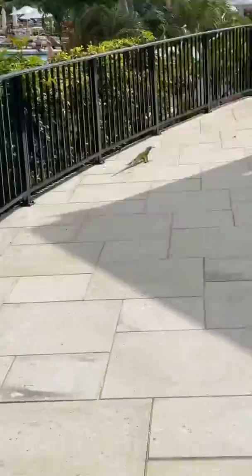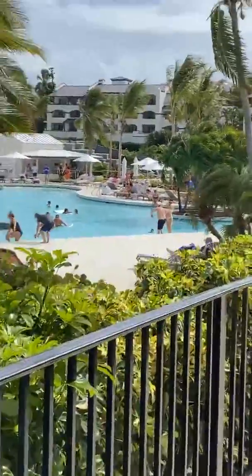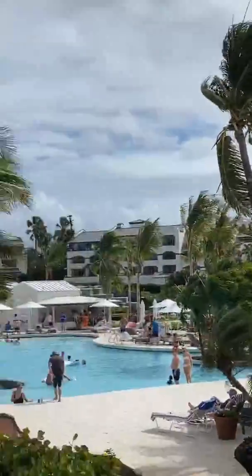Hi, baby iguana! So again, everybody, this is the Ritz-Carlton Hotel that you're looking at here in sunny St. Thomas, U.S. Virgin Islands. Beautiful.